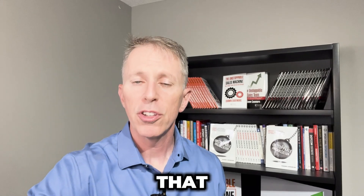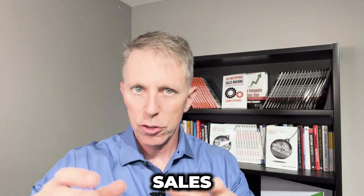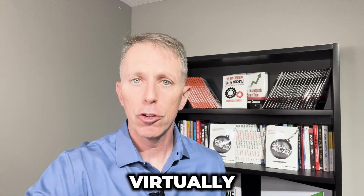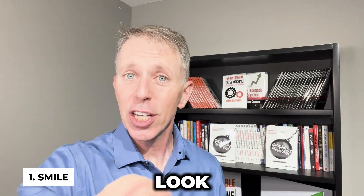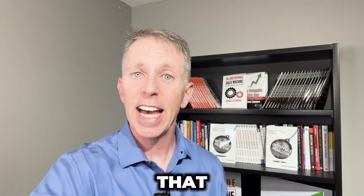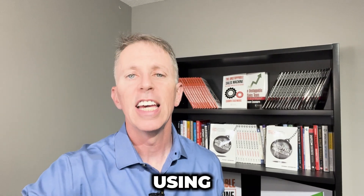There are four critical steps I'd like you to use when doing any sort of sales presentation or dialogue virtually. Number one: smile and look at that camera. I want you to be looking at that at all times — look at the green light, the red dot, depending on what you're using.